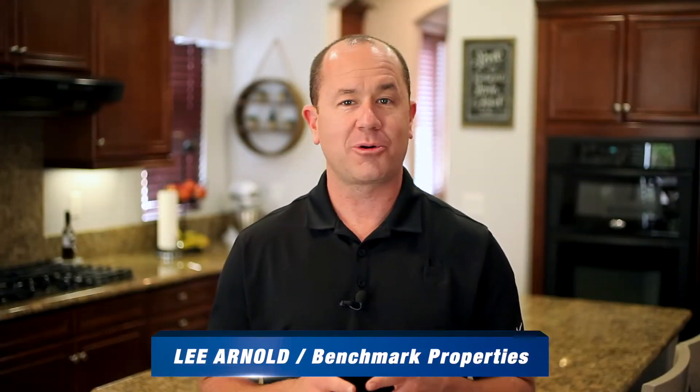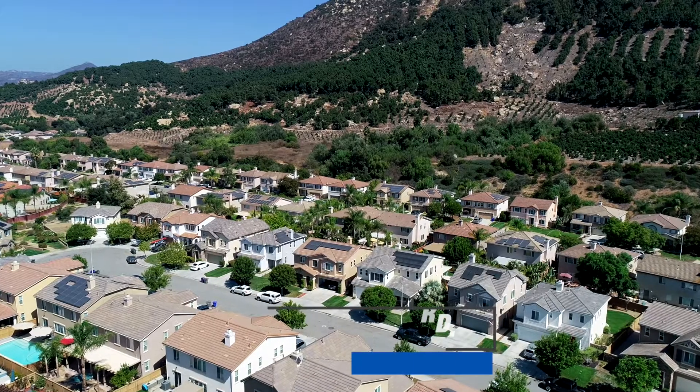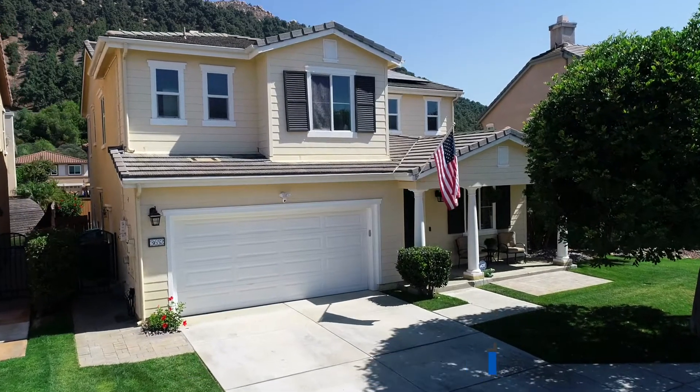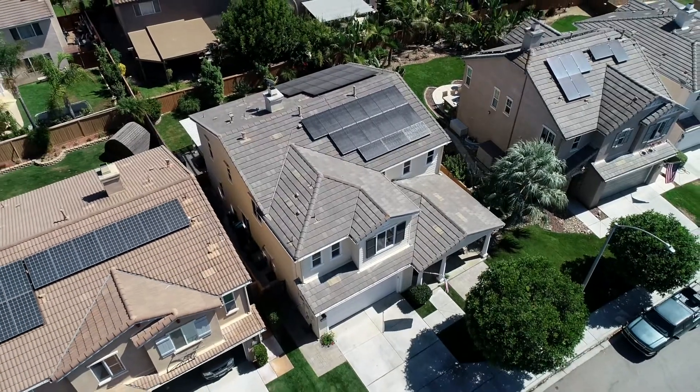Hi there, my name is Lee Arnold. I'm the broker owner of Benchmark Properties. I want to welcome you today to 3652 Lake Park Road in beautiful Fulbright, California. I want to take you on the tour of this beautifully upgraded home, so come on in, let's check it out.